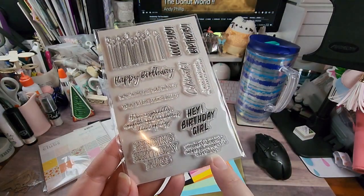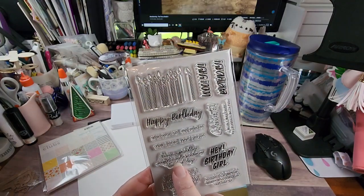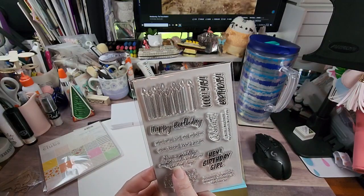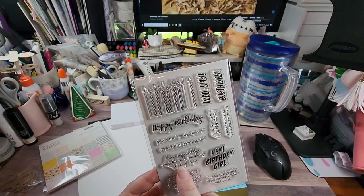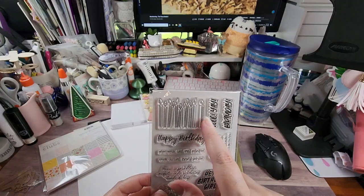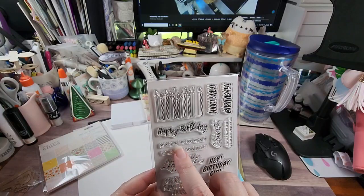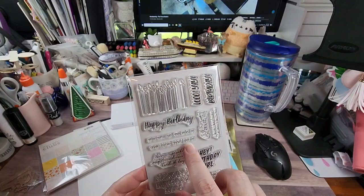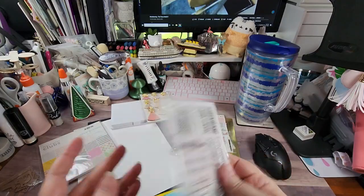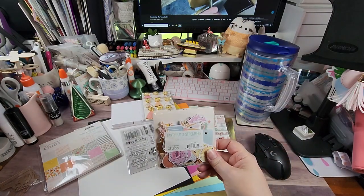The stamp set includes: 'Sending Birthday Hugs,' 'Wonderful People Deserve Wonderful Birthdays,' 'Hey Birthday Girl,' 'Have a Sprinkly Confetti and Rainbows Kind of Day,' 'Woo Yay Birthday,' 'Happy Birthday,' 'Now Wish Like You Mean It,' 'Your Future Looks Bright,' 'Celebrate,' and 'I Wish I Was There to Celebrate With You.' That's a good little stamp set.